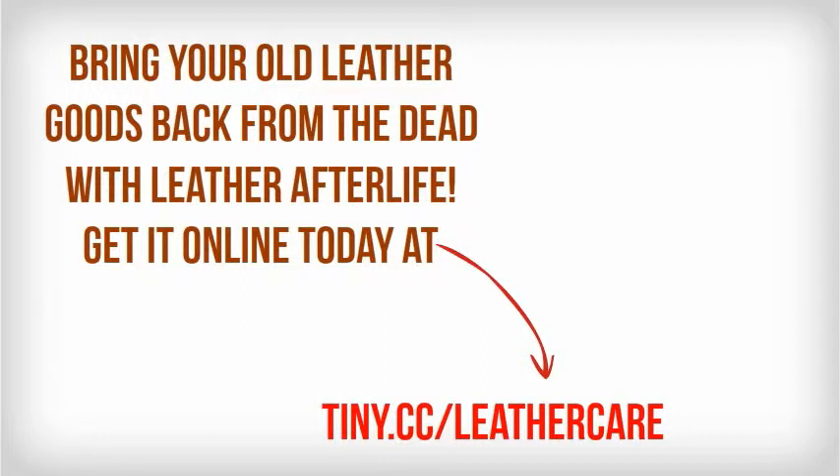Get it online today at tiny.cc/leathercare or simply look for it on Amazon.com.